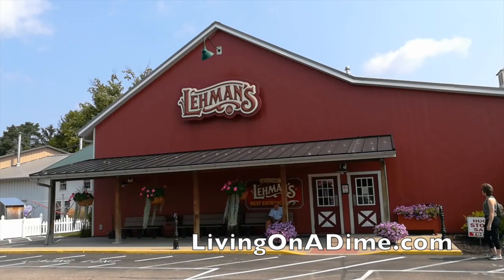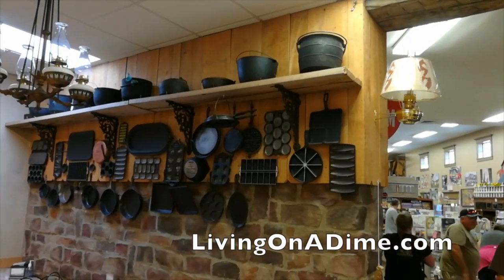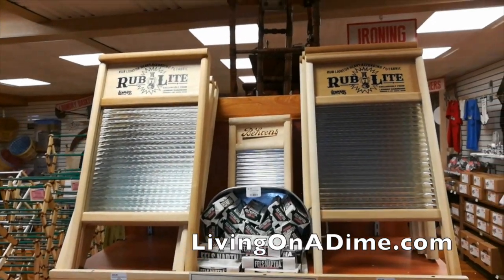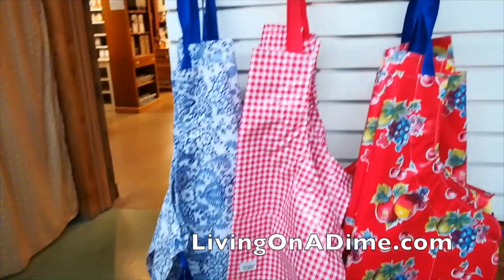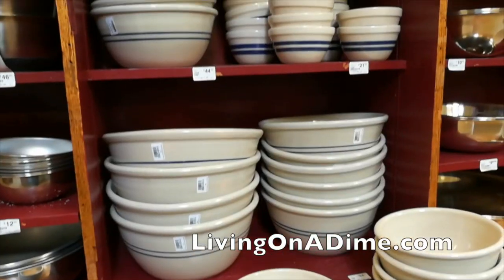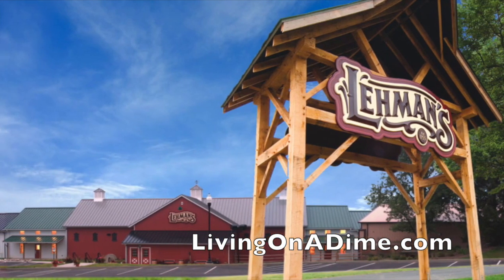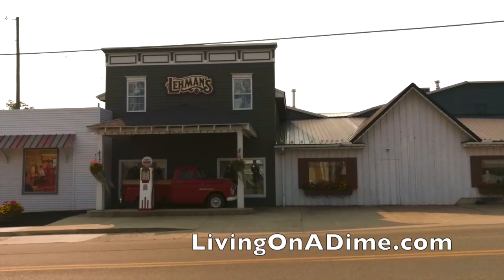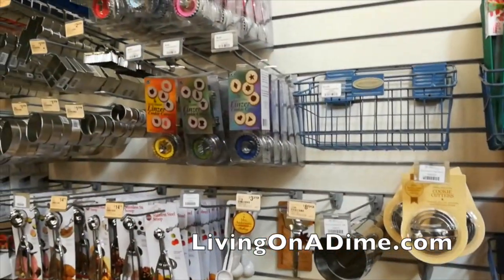Lehman's Hardware is located in Kidron, Ohio and it specializes in products that are used by the Amish. It's become known worldwide as a source for everything non-electric. They now have a 35,000 square foot facility that they tout as a low-tech superstore — the purveyor of historical technology — but their main motto is 'simple products for a simpler life.' Their store is a three-quarter mile long structure made up of the remnants of a log cabin and three pre-Civil War buildings, including a hand-hewn barn. It's a really popular tourist destination.